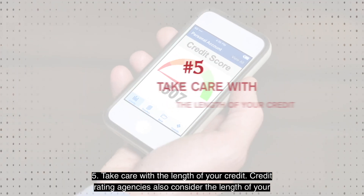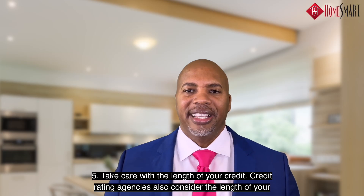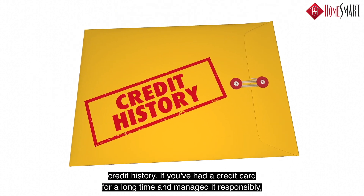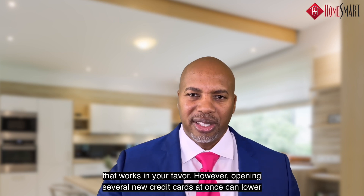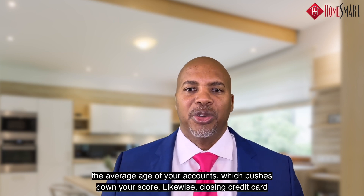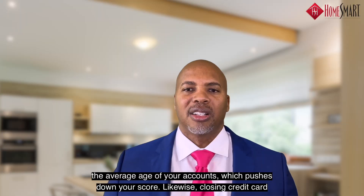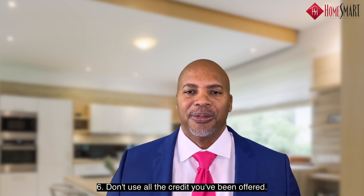Number five: take care with the length of your credit. Credit rating agencies also consider the length of your credit history. If you had a credit card for a long time and managed it responsibly, that works in your favor. However, opening up several new cards at once can lower your average age of your accounts, which pushes down your score. Likewise, closing credit card accounts lowers your available credit, so keep credit cards open even if you're not using them.